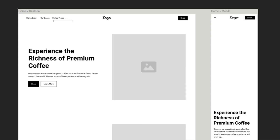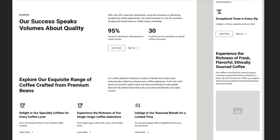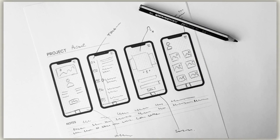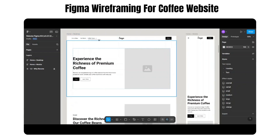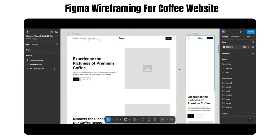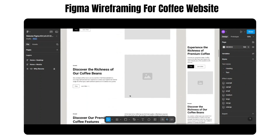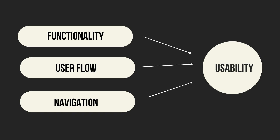Once you understand user psychology and needs, it becomes easier to structure a wireframe. A wireframe is essentially a visual layout of a digital product — a website or application — that shows the structure but not the style. You design it in black and white without colors, images, or typography. Wireframing helps you outline components like headers, buttons, images, and text, keeping the focus on functionality so you can solve usability problems early before pixels even come into play.